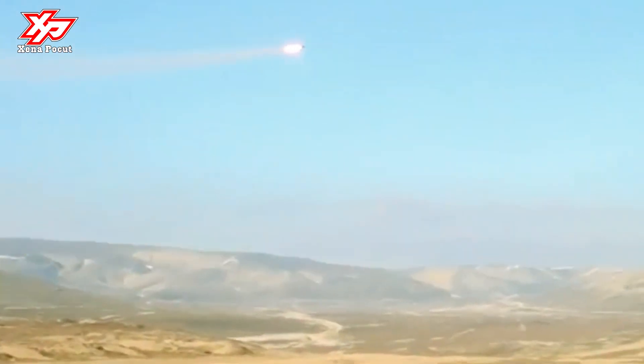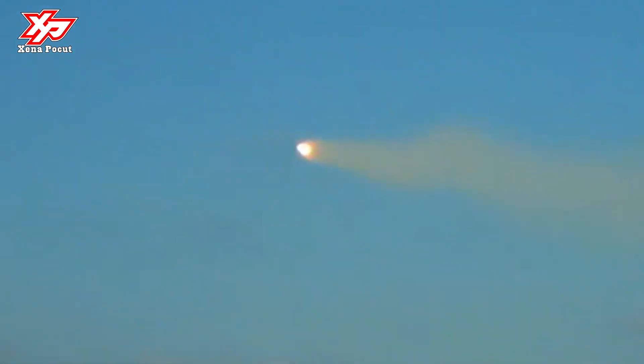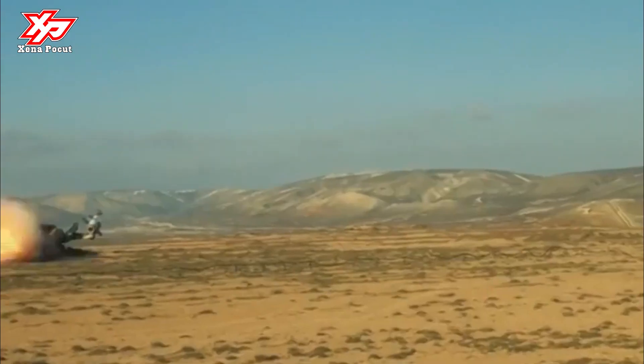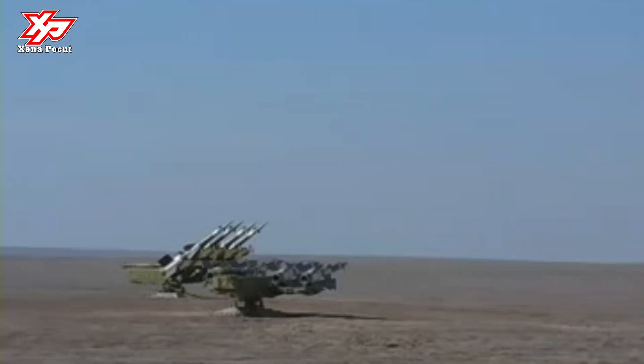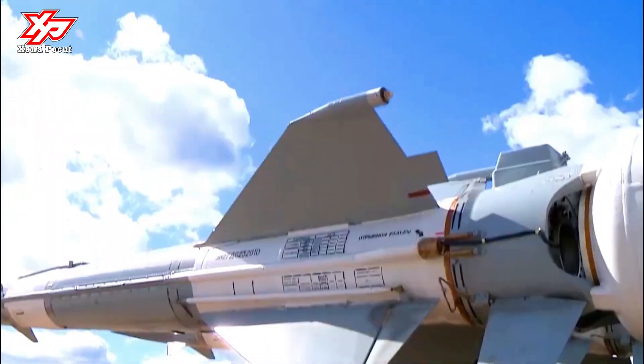The ADMS can simultaneously strike up to two targets at a speed of 900 meters per second. The system has a maximum firing range of 35.4 kilometers and a maximum cross range of 25 kilometers. It can detect targets within 100 kilometers and engage targets at altitudes ranging from 0.02 to 25 kilometers. The kill probability is 92 percent. Emplacement and displacement time is 25 minutes. The SNR-125 pulse Doppler radar provides autonomous target acquisition, tracking, and missile guidance.